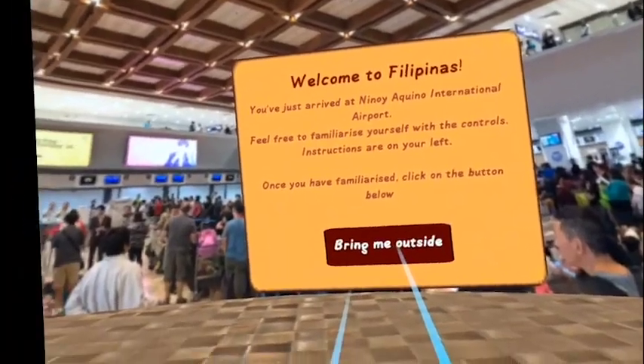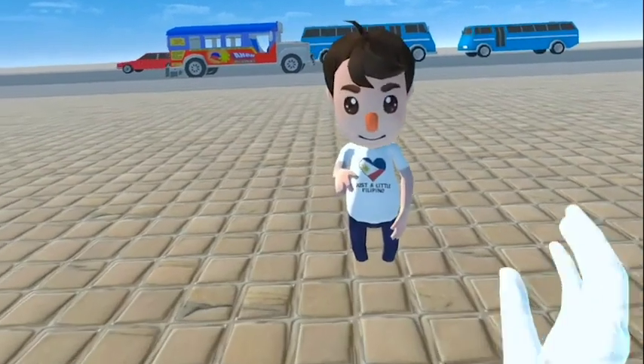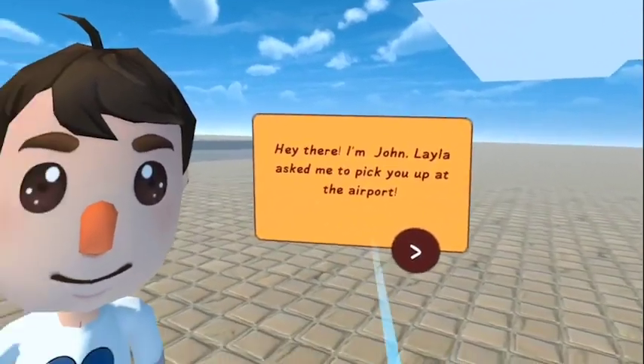Thank you for waiting for the key airlines and flight BR-422. Hey there, I'm John. Layla asked me to pick you up at the airport.